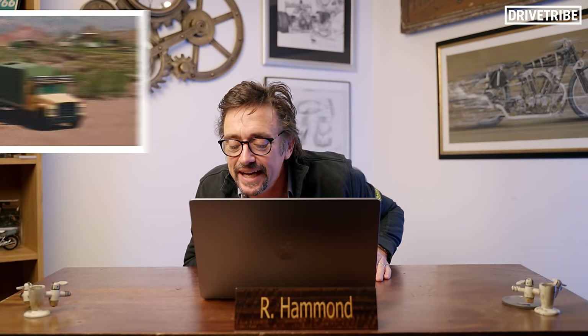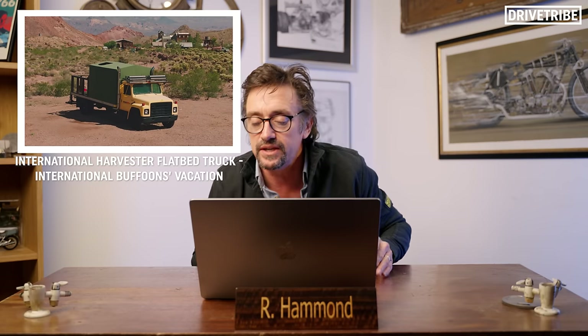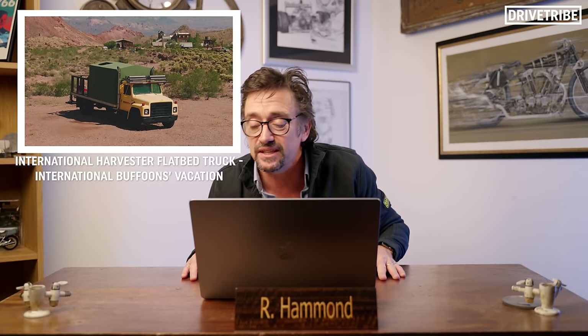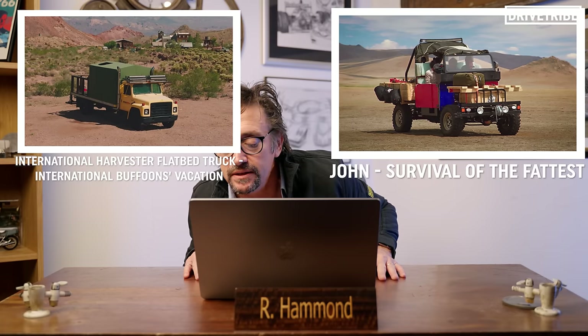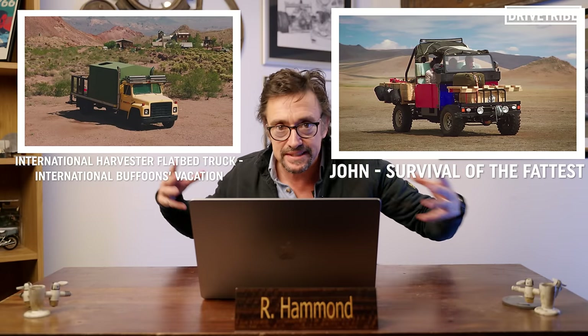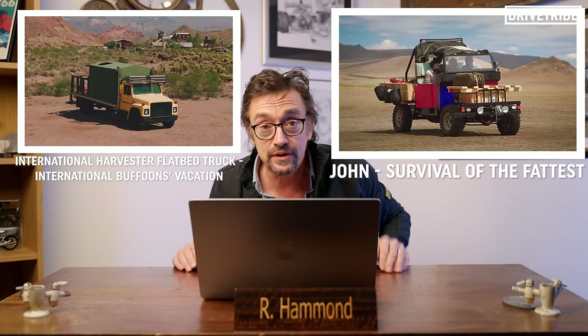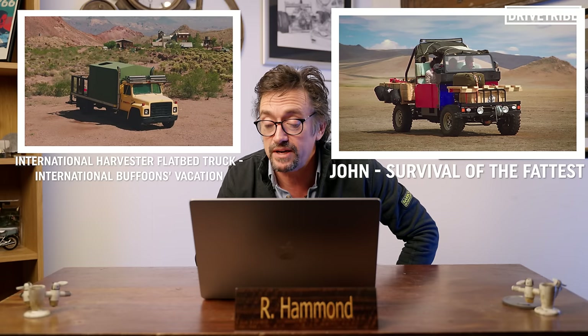The International Harvester flatbed truck from International Buffoon's Vacation, when we turned them into motorhomes — the sum total of my conversion was I think I just put a hammock in it. It's a good truck though. That's against John, the truck we built to get out of Mongolia. We were dropped into the middle of Mongolia literally with a car in bits that we had to assemble like a flat-pack, then drive it out — all three of us in the same car. Therefore the truck goes through.